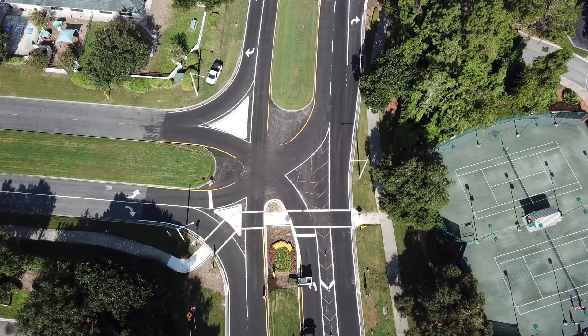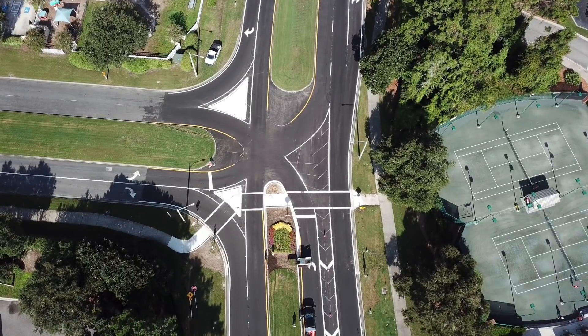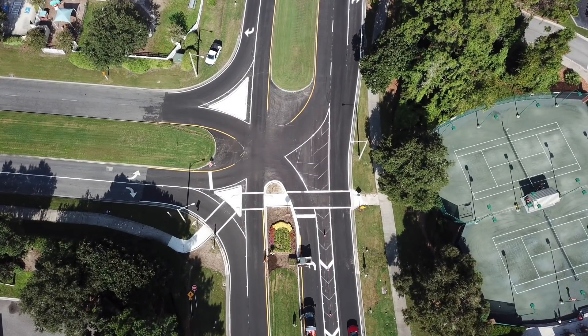If you're coming from Highway 17 from the bottom of the screen and planning to turn left on Town Center going south, there is a stop sign right at the crosswalk.